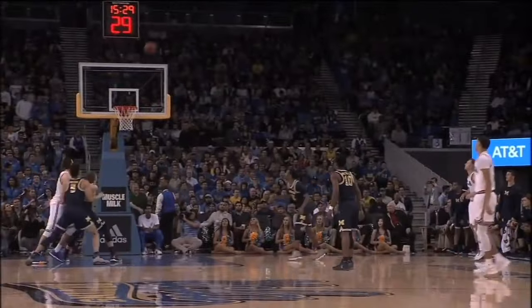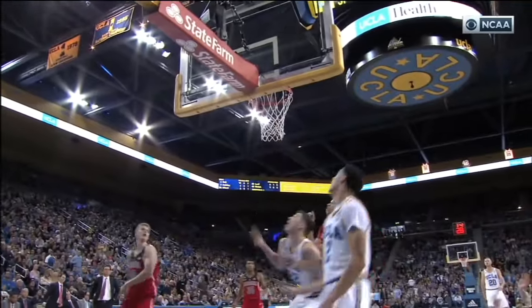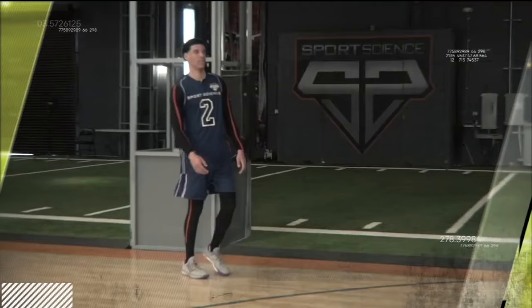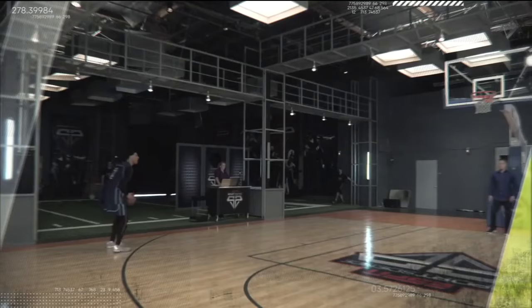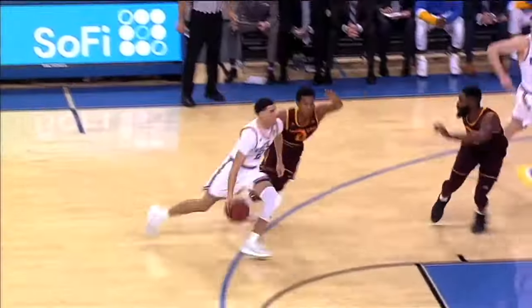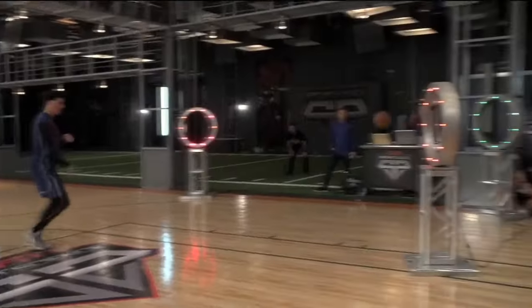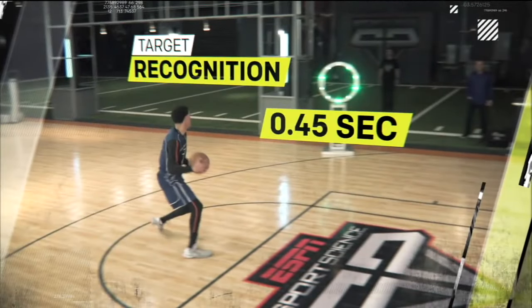To analyze one of the best playmakers in the NBA draft, we brought former UCLA point guard Lonzo Ball into the ESPN Sports Science Lab. At 6'6", Lonzo is more than three inches taller than the average NBA point guard, and this length helps Lonzo drop dimes. In our lab, he consistently identifies the open target in less than half a second.